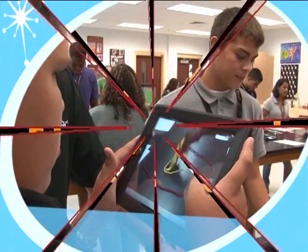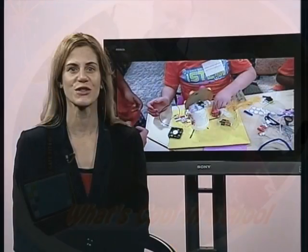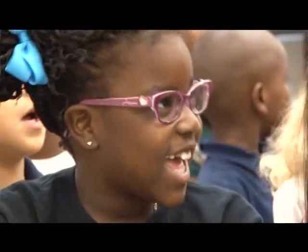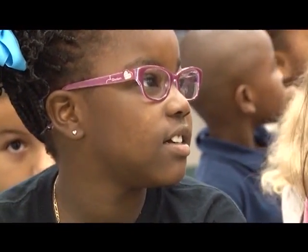The Education Channel takes you inside the classroom to see what's cool in school. How will we meet the needs of society in the future? Where will the technologists, engineers, and innovators of the next generation come from? It is especially important that girls and other underrepresented populations are encouraged to fully participate in STEM-related experiences.